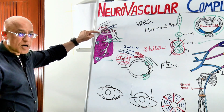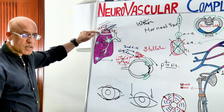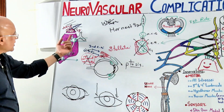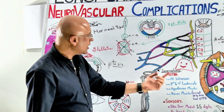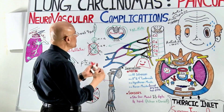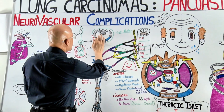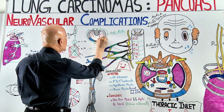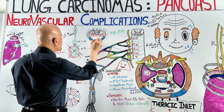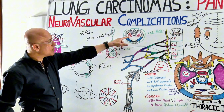This apical region protrudes through the thoracic inlet, also called the superior thoracic aperture, into the neck. There are very important neurovascular structures and other structures in this region where these tumors protrude.